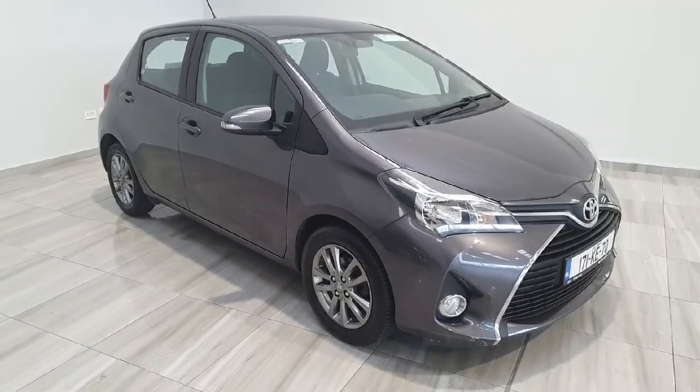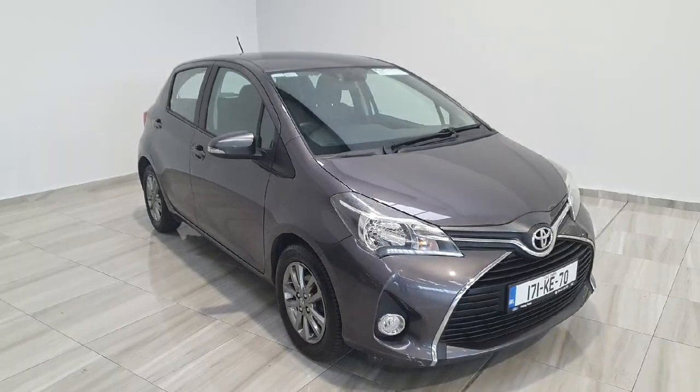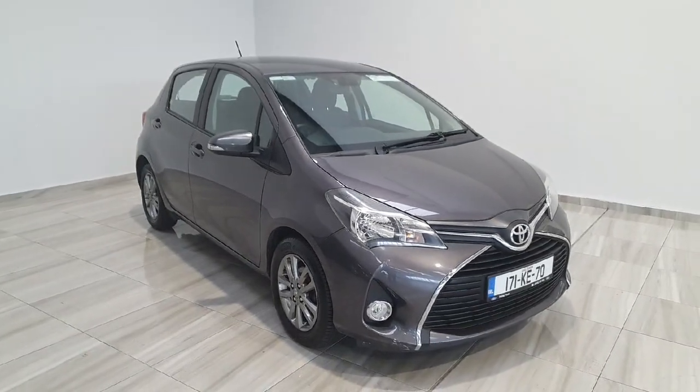Should you have any further questions on this Toyota Yaris, or should you like to arrange a test drive, please contact us at 045 431 725.